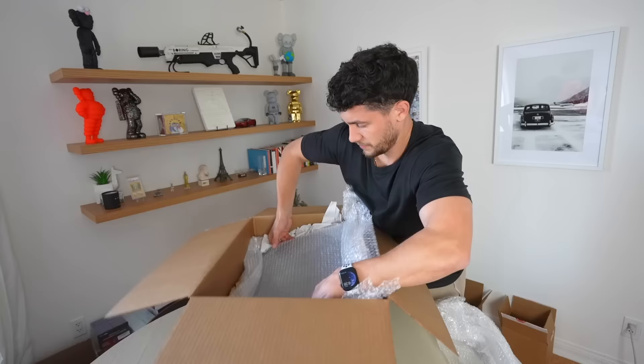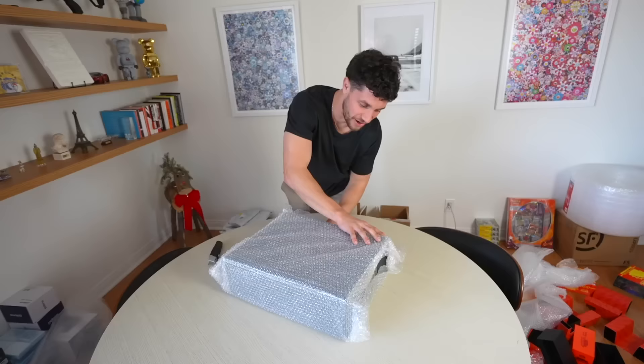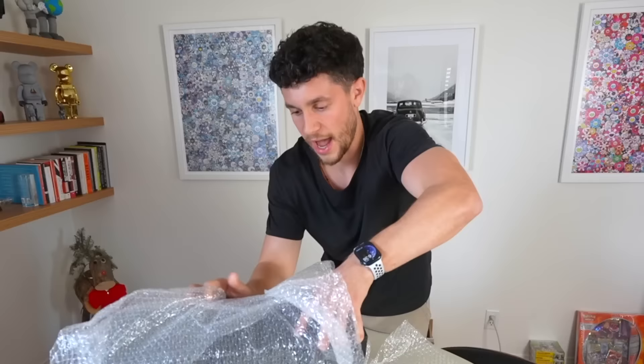Next box — oh my God. This is the rest of it. Let me move this away. This is massive. I like how this is packaged — this is good.